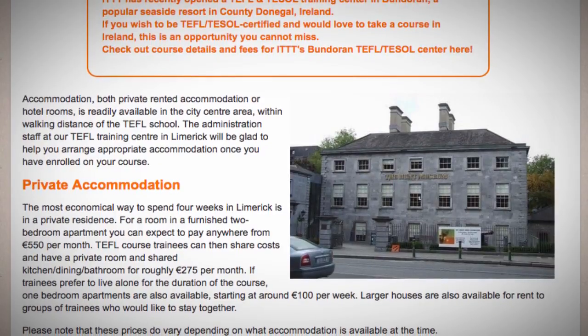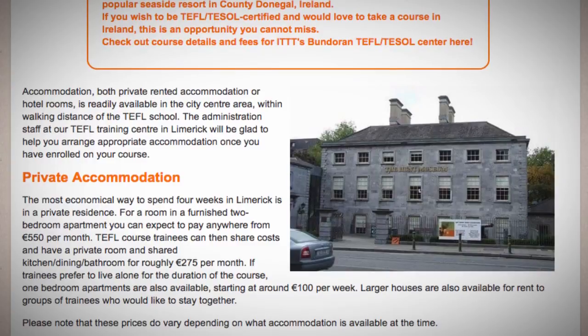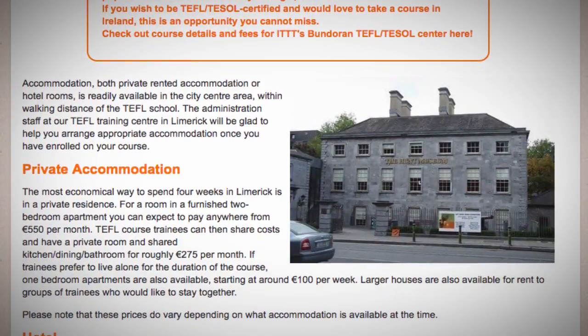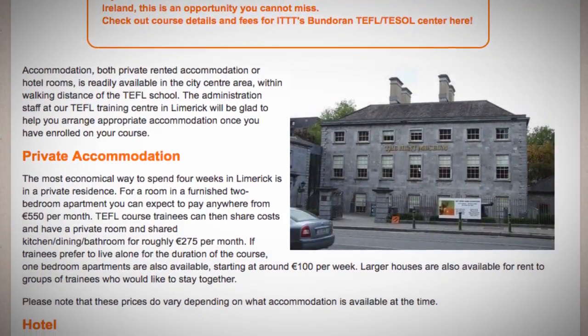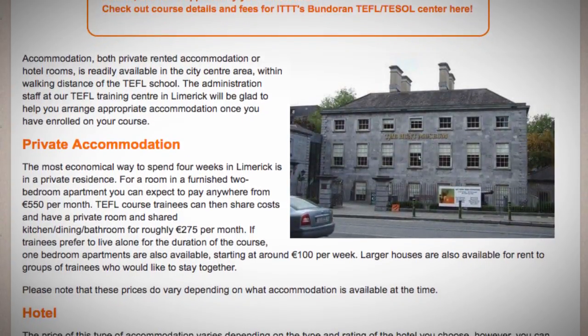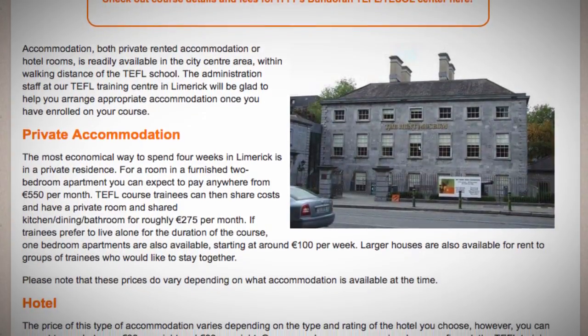To spend four weeks in Limerick in a private residence, for a room in a furnished two-bedroom apartment you can expect to pay anywhere from €550 per month. TEFL course trainees can then share costs and have a private room and shared kitchen, dining, and bathroom for roughly €275 per month.